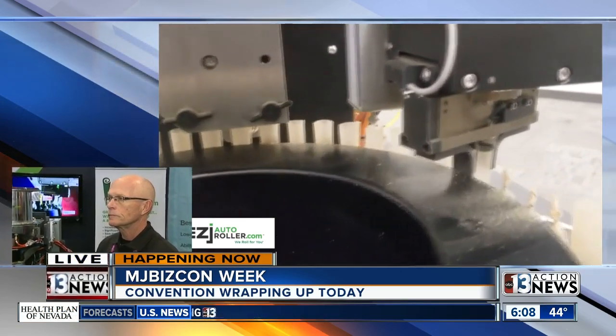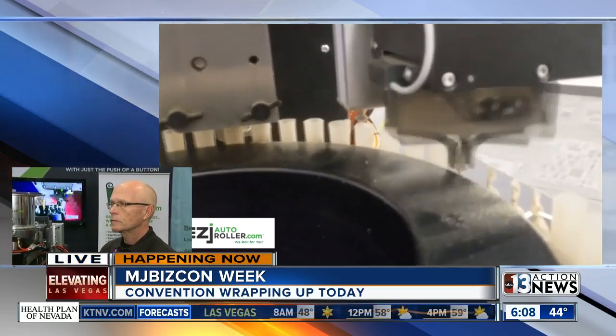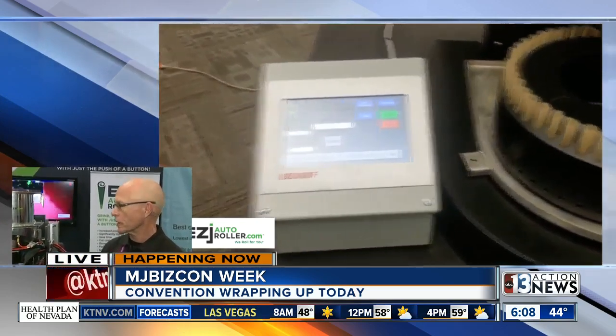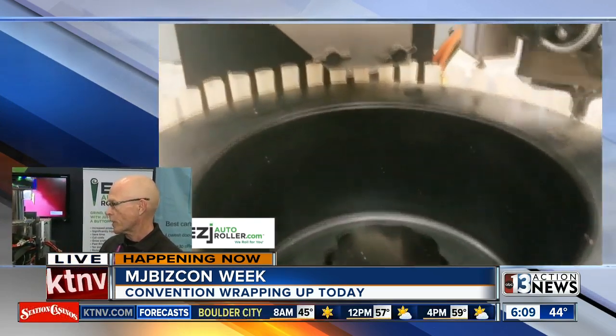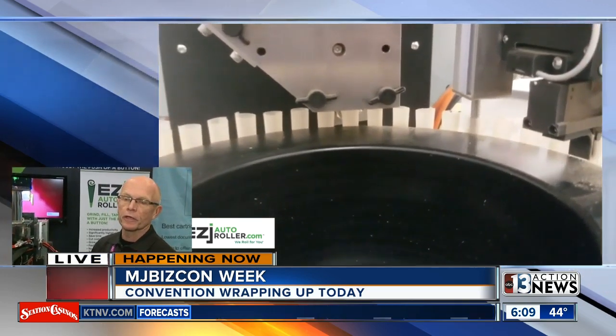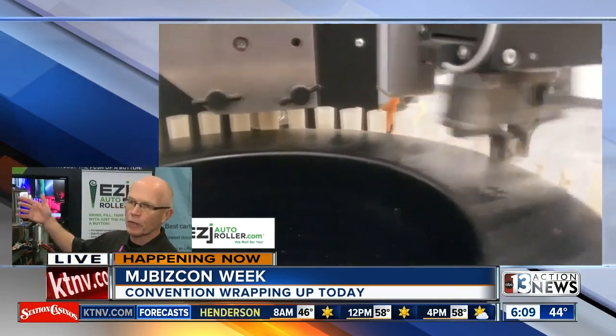About 500 marijuana cigarettes can be cranked out of this thing in just about an hour. That's correct — it'll do 500 an hour, 4,000 a day, and about 20,000 a week with one man. It essentially replaces three or four jobs in a normal manual operation, whether it be someone grinding, someone tamping, or someone inserting the cannabis in the pre-roll. This replaces all of that activity and can be done by one person.